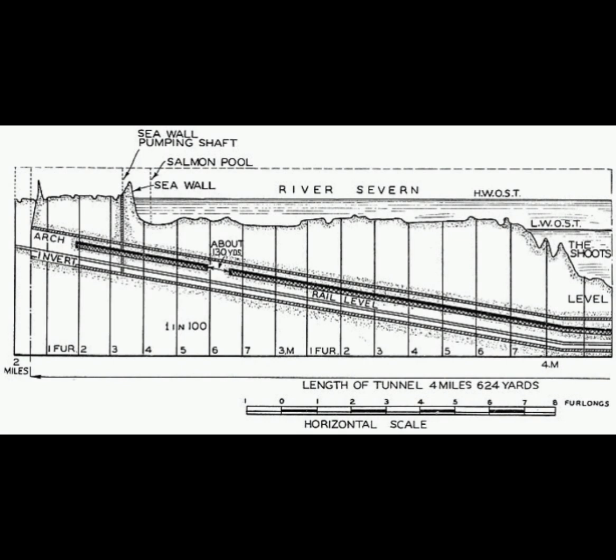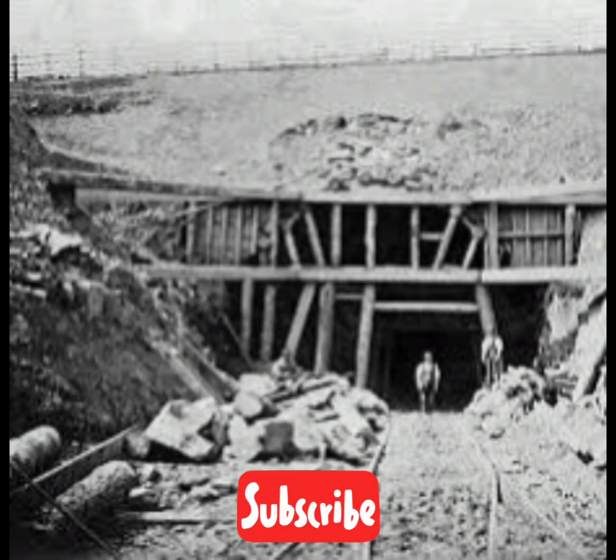The whole length of the tunnel is controlled as a single signal section, which has the consequence of limiting the headway for consecutive trains. There is a continuous drainage culvert between the tracks to lead groundwater away to the lowest point of the tunnel, under Sudbrook Pumping Station, where it is pumped to the surface.